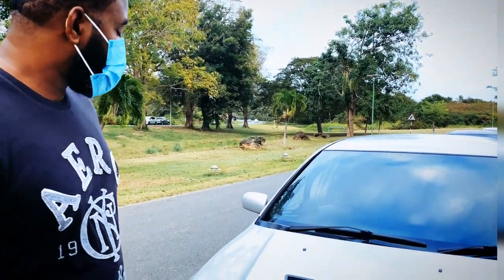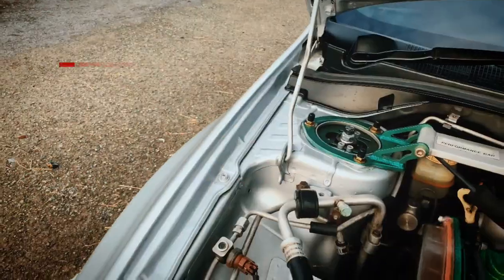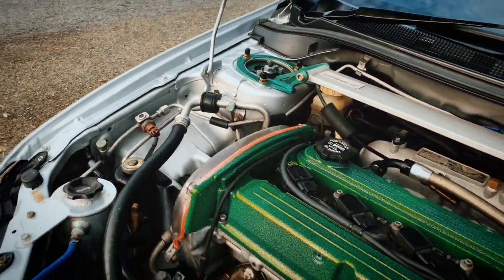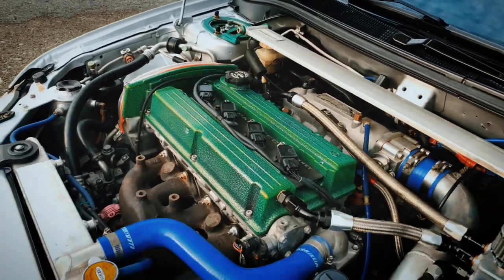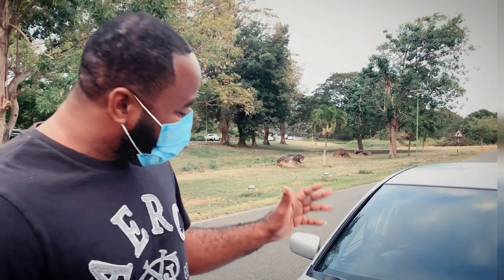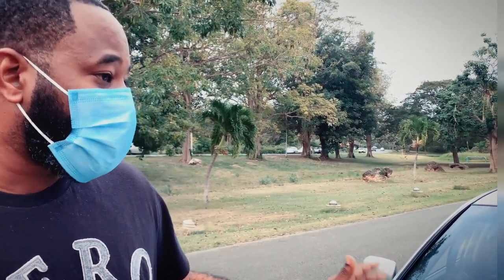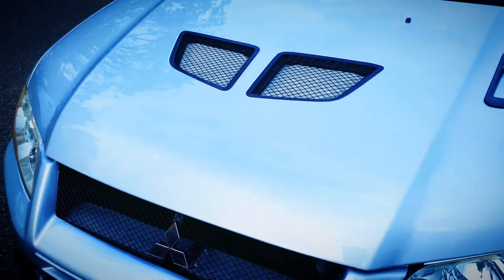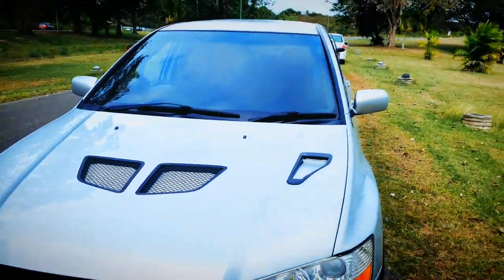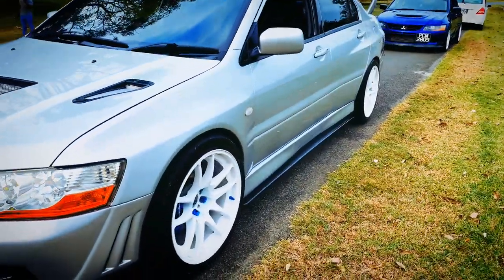Tell us a little bit about this Evo 7. This is a 2.4 Evo Session, 2.4 built by RevTech from Diego Martin. It has 2200cc injectors, a FP0 turbo, GSC R2 cams, and it's double wastegated. It also has a control intake manifold.